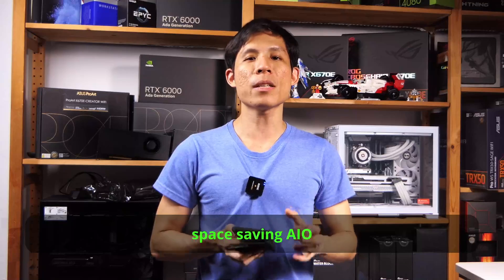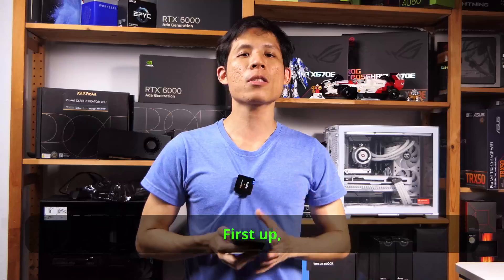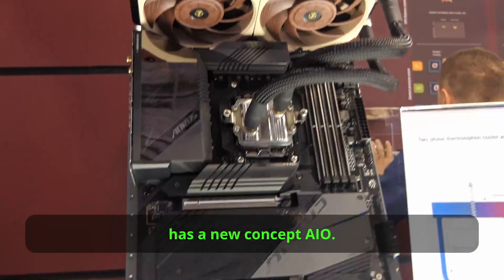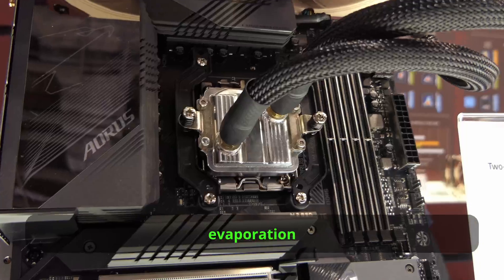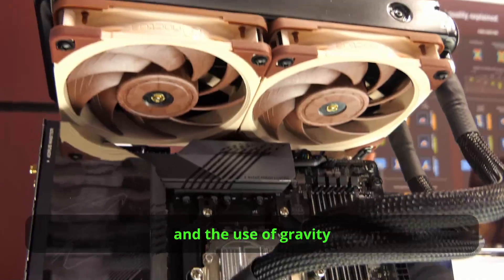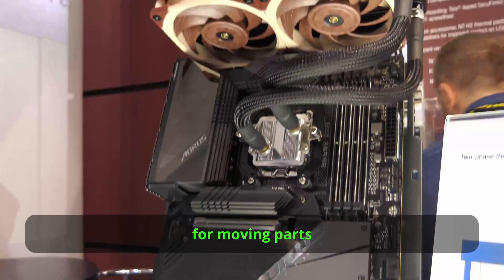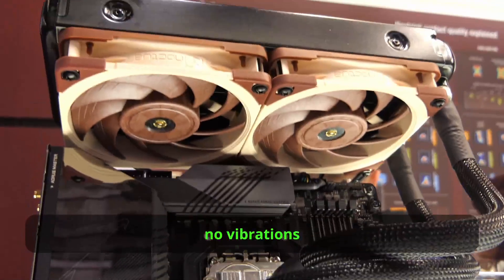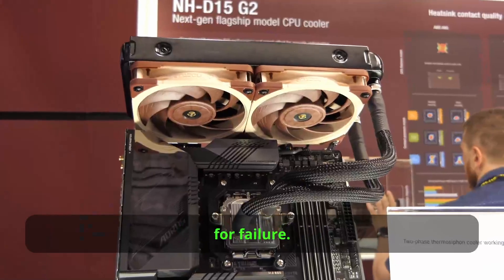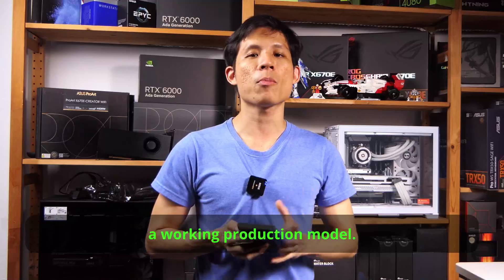Lian Li's innovative space-saving AIO is just the tip of the iceberg. These next two coolers really take creativity to a whole new level. Noctua has a new concept AIO based on thermosyphon technology — it involves evaporation and condensation, using gravity to move the cooler liquid around to distribute heat better. More importantly, there will be no need for moving parts inside this cooler, making for a really quiet AIO with little or no vibrations and one less point of failure. This AIO is still a concept and there are more things for them to iron out before releasing a working production model.